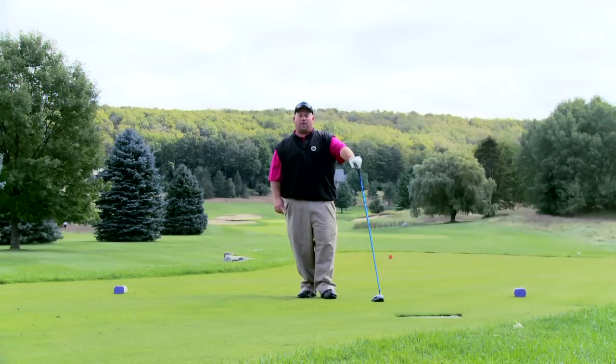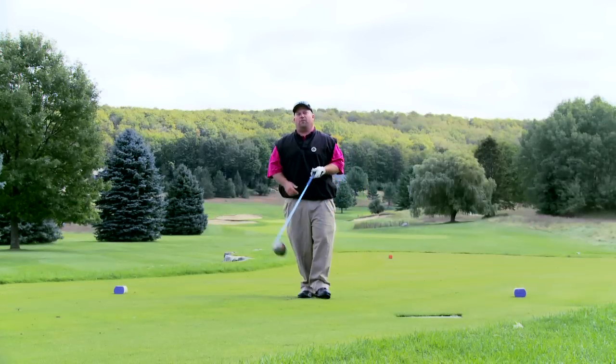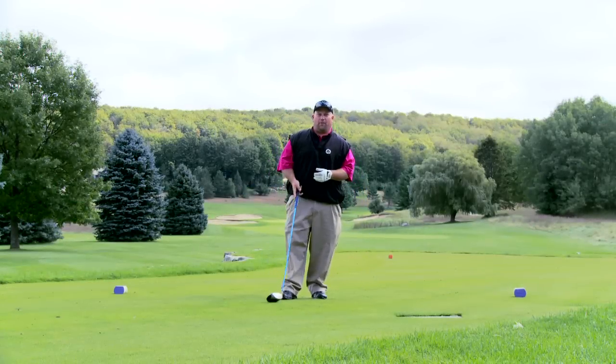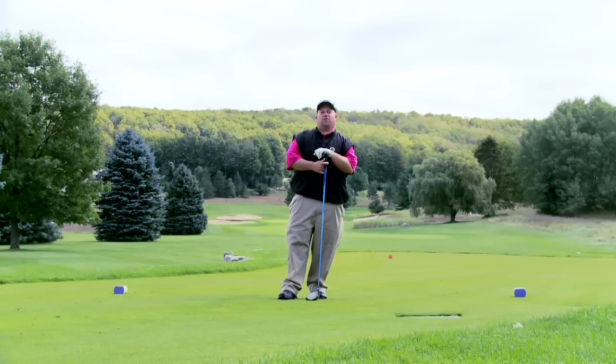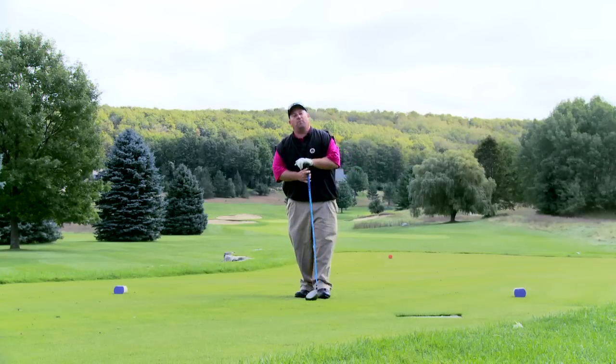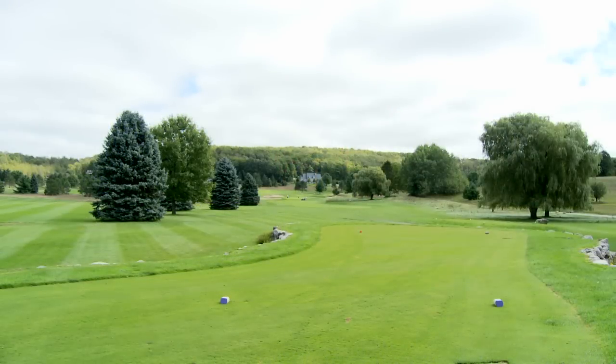Hi, I'm Mike Fay, the PGA Head Professional of the Monument Course here at beautiful Boyne Mountain Resort in Boyne Falls, Michigan. Welcome to Big League Golf. Today I want to share with you a driving tip that might help you hit more fairways. Today we're on the Monument Golf Course, home of the Guinness Book of World Records for the world's fastest round of golf.